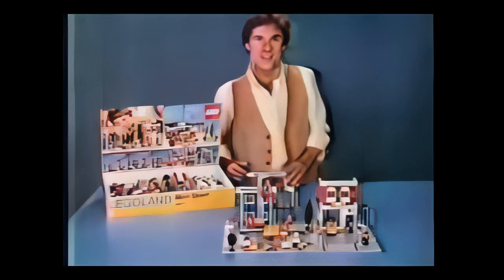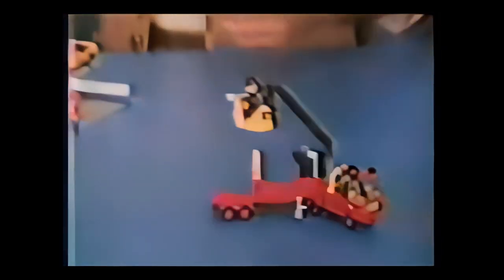This set builds new Main Street. There's also a new gas station set, new snorkel pumper, and more. The Legoland Town Collection.